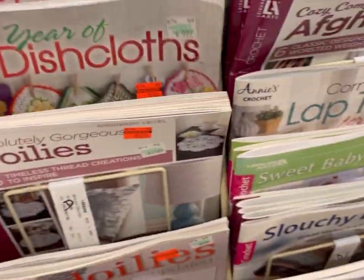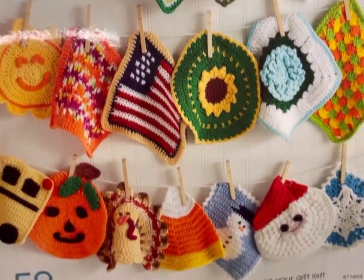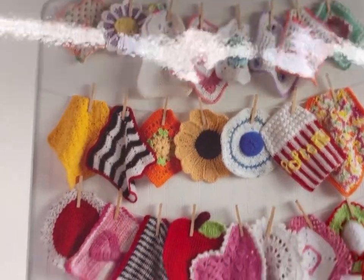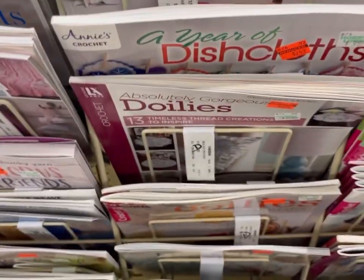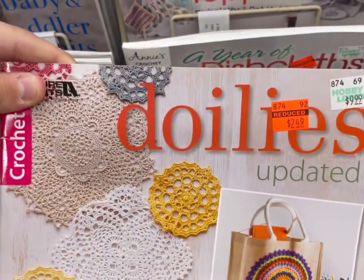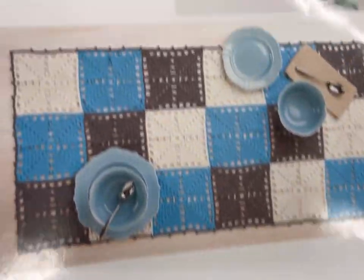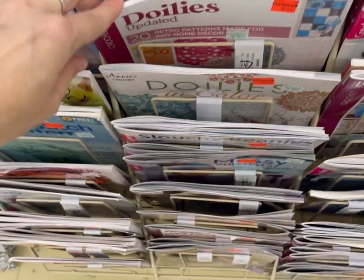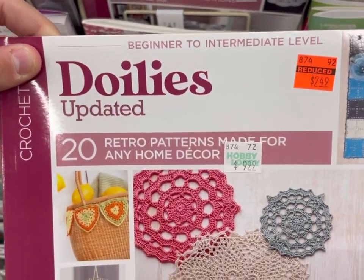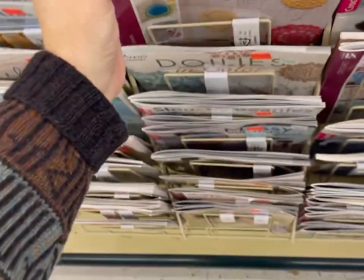Check this one out — A Year of Dishcloths! Clearance for $2.49. This is from Annie's and it teaches you to make 52 designs. That's pretty exciting. Doilies — not my thing, but go on if you love thread crochet. Although I suppose you could make them in a bigger weight and turn them into a rug or wall hanging. Doilies Updated, beginner to intermediate level, that's $2.49. I always love when these books go on clearance. I had a couple in my cart but I only brought one home today.